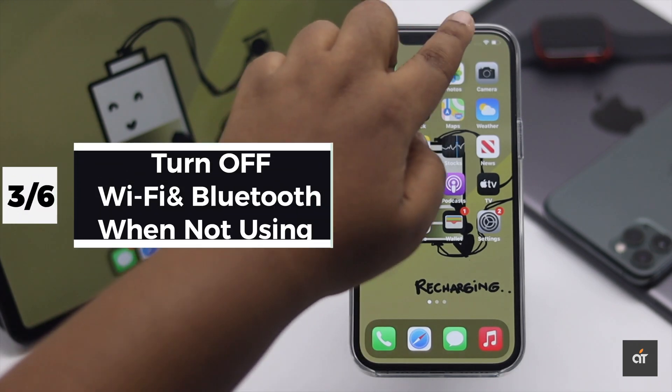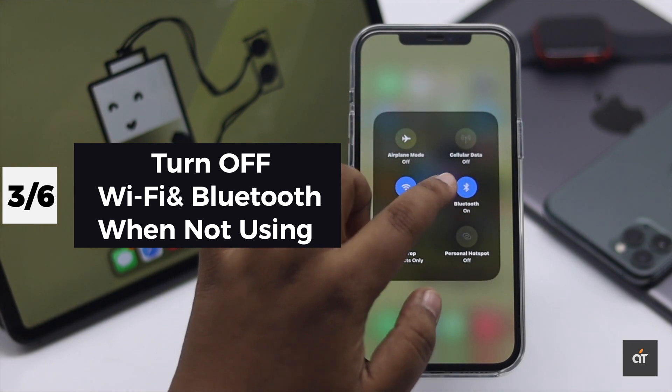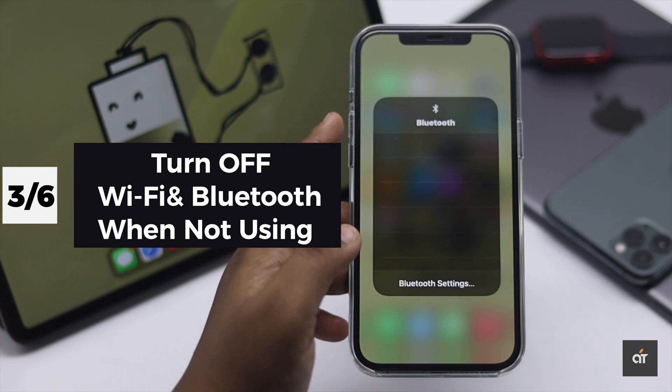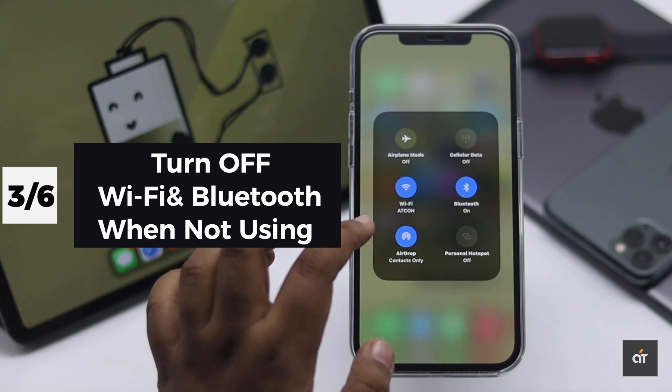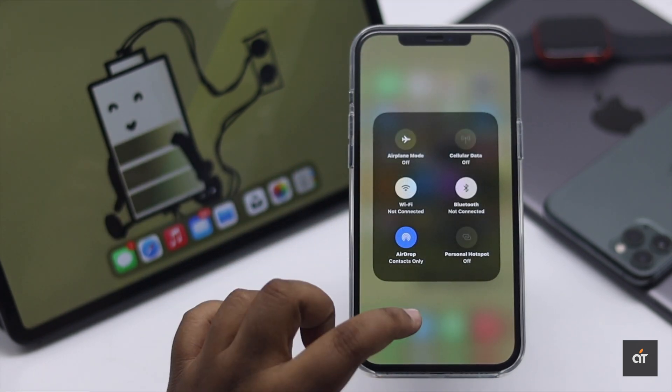When you are not using Wi-Fi or Bluetooth, make sure to turn them off. When they are not connected to a network or a device, the sensor keeps searching for a device or network to connect to, and it drains the battery.